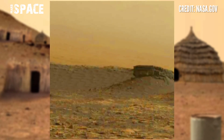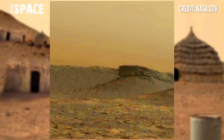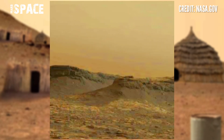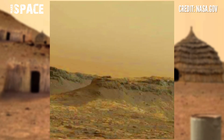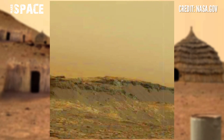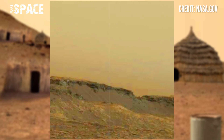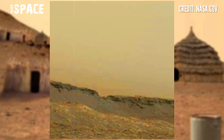Mars was once filled with life forms, but now it's just a dead planet. What do you think about it — possible villages on Mars in the ancient past, or just a dead planet? Let me know in the comments below.